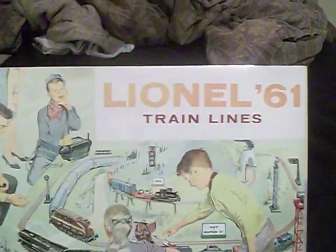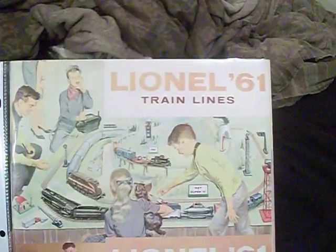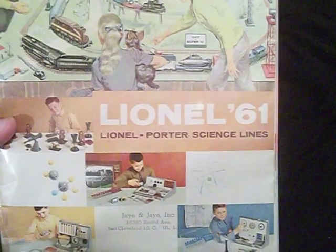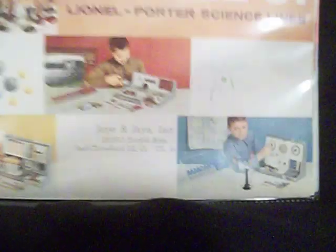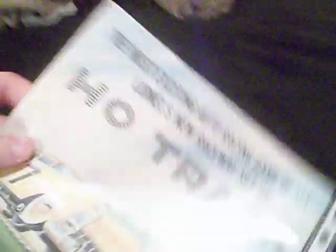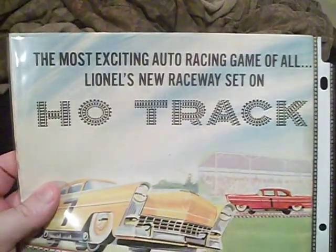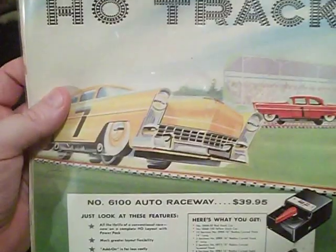The 1961 Lionel catalog. And if we can see on the cover, it says Lionel 61, Trained Lines, Lionel 61, Lionel Porter Science Lines. And this is from J&J, East Cleveland, Ohio — so it must have been a shop in Ohio. Of course, on the back side: most exciting auto racing game of all, Lionel's new race way set on H.O. Track.